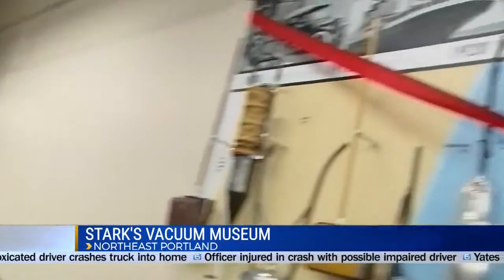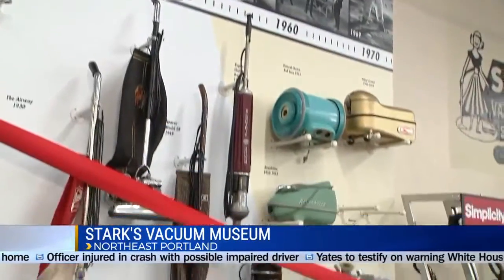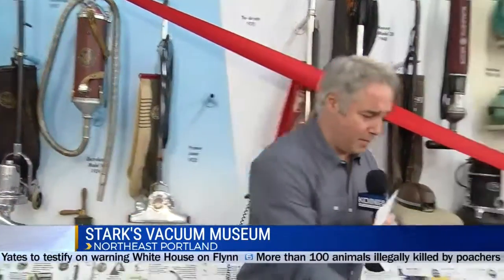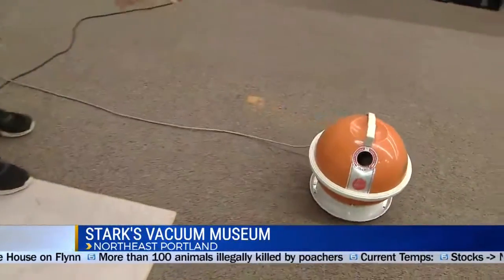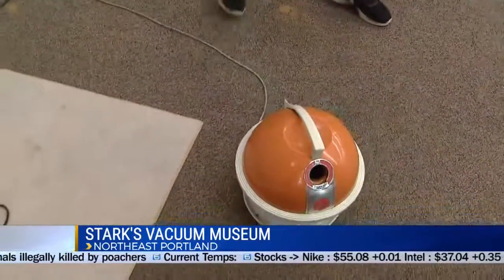This has been a real pleasure. Thank you very much for having us out here this morning. The vacuum museum here at Starks, Northeast Grand and Couch, opens with a ribbon cutting at 4 o'clock on Thursday. You can go through the entire history of vacuums. And each and every one of these vacuums — even that mid-century one right there — floats on its own cushion of air. Really cool museum opens here Thursday. We'll be back with more news, traffic, and weather right after the break, so stay with us.